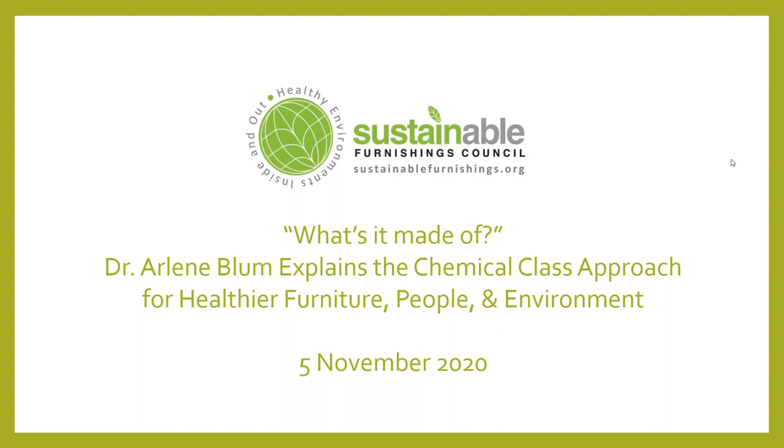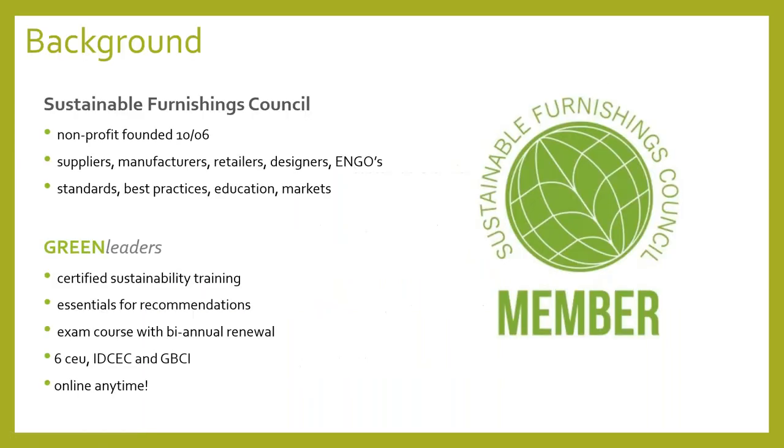We are about ready to get started now. I want to welcome you all. I am Susan Ingalls, director of the Sustainable Furnishings Council, and I'm very pleased to welcome you to today's webinar, which is part of our What's It Made Of initiative in which Dr. Arlene Bloom will explain to us the chemical class approach for healthier furniture, people, and environment. We have you all on mute, so please send in your questions and comments via the question box and we will get to those. To start with, I want to tell you a little bit about Sustainable Furnishings Council.